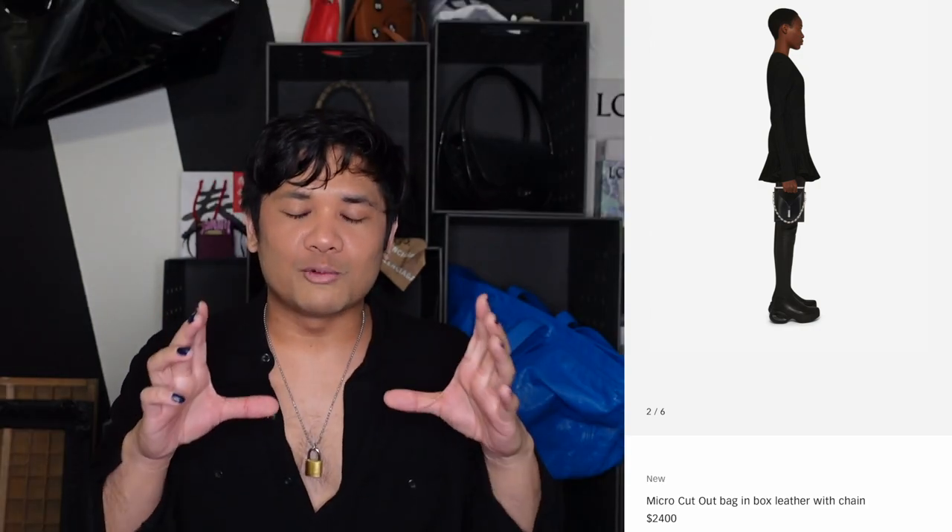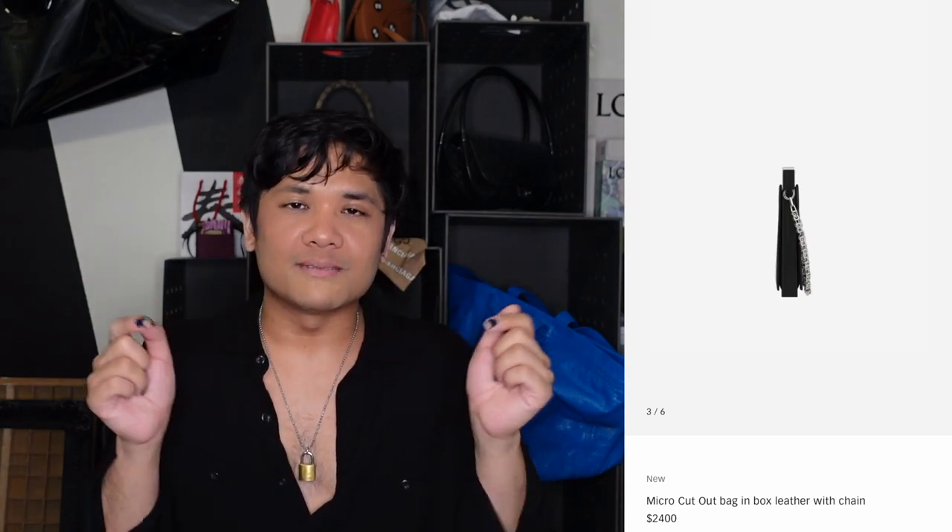The other Givenchy clutch I wanted to talk about is the Micro Cutout Bag — a leather bag with incredible hardware from Matthew Williams. It's a square framed bag where the frame also becomes the handle. It kind of reminds me of the hula hoop bag. The frame becomes the handle and then there's a 4G chain that comes around the side — you can also wear it as a shoulder bag. I love bags that are architectural in that way, where the frame becomes another part of the bag you can interact with.